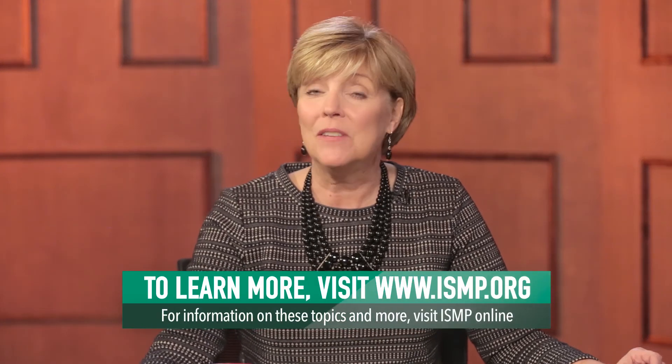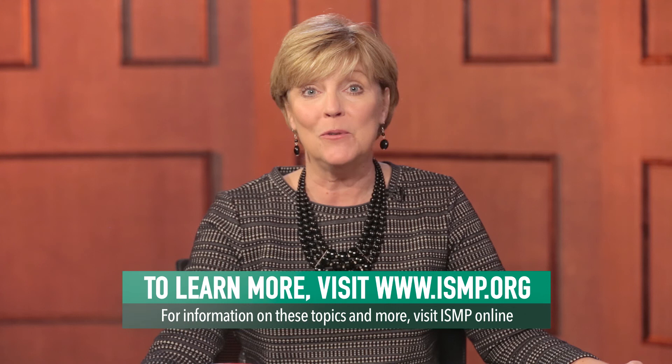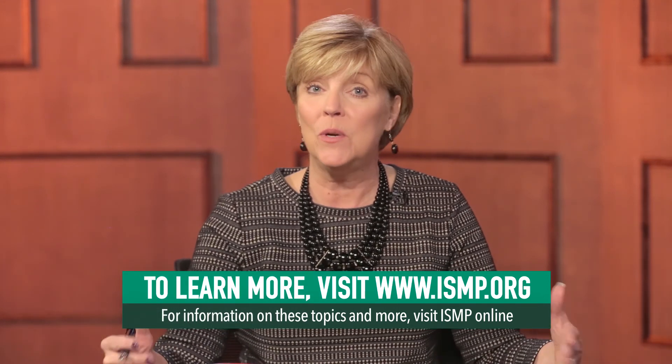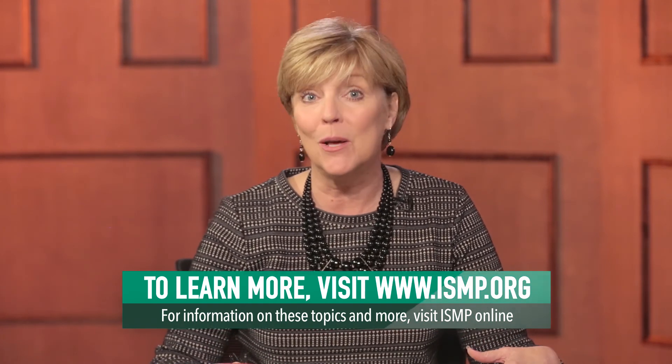And that will do it for this edition of the ISMP Video Newsletter. As always, you can look forward to receiving your regular ISMP newsletter every other week. Meanwhile, you can find all of the information we discussed here and any of the latest medication safety news by visiting ISMP.org. I'm Amy Kaples. We'll see you next time.